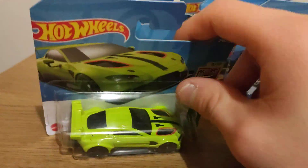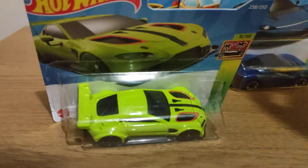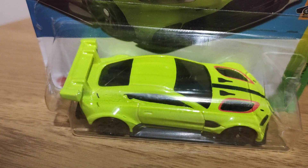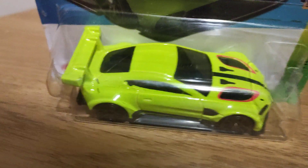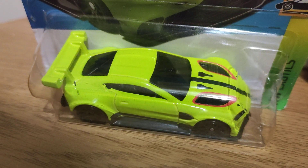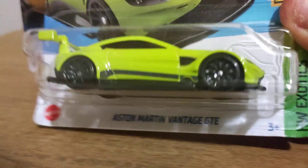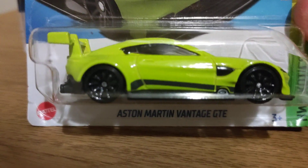And then moving on to Aston Martin. I don't have this yet and I'm happy I've got it. Good tampo lights front and back, and more detail on the badge front and back. I'm not going to open this — I'm going to keep it for my collection.